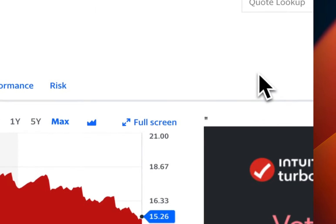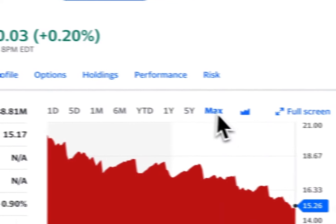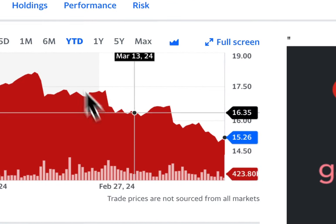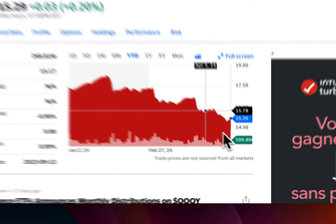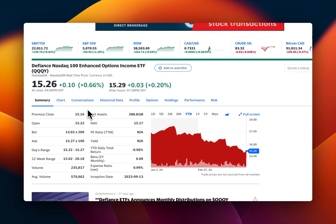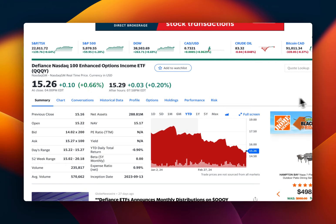This is the Defiance Nasdaq 100 ETF. If you look at the price today, it's $15.26. Looking at the graph, it's just going down — this is the max. Year to date, it's just massively down, and we know the Nasdaq and S&P 500 right now are in correction mode.